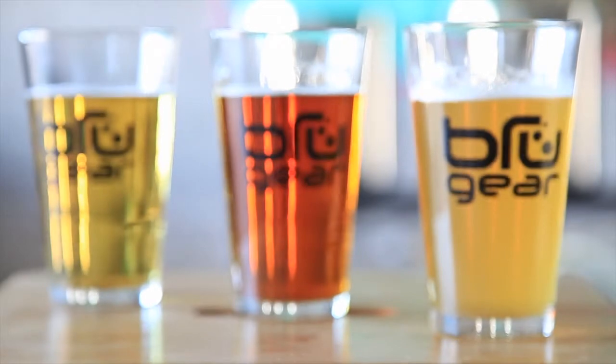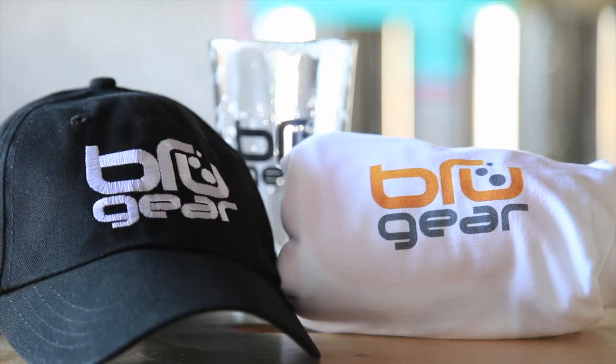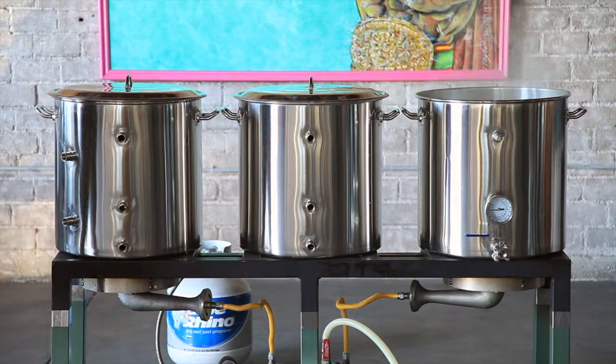So check out our rewards on the right. Besides the branded swag, which is actually pretty awesome, we've also got our full range of shiny stainless steel bling as rewards. By supporting us through Kickstarter, you'll be the first to receive your Brewgear. But only if we reach our goal. Thanks for supporting us. Cheers.